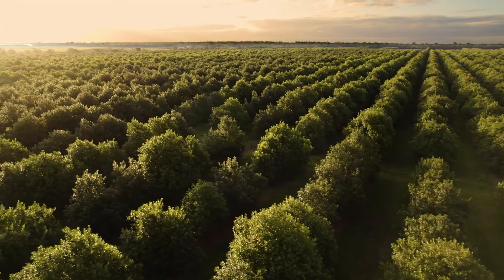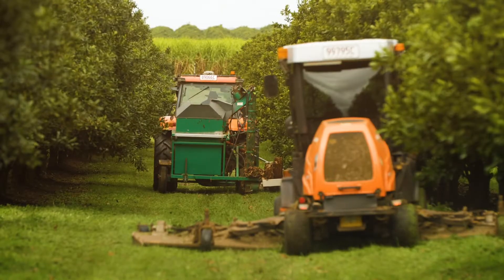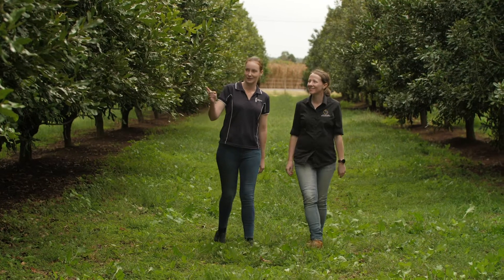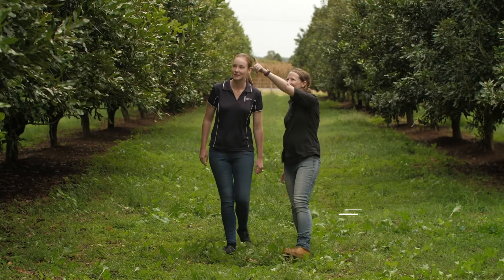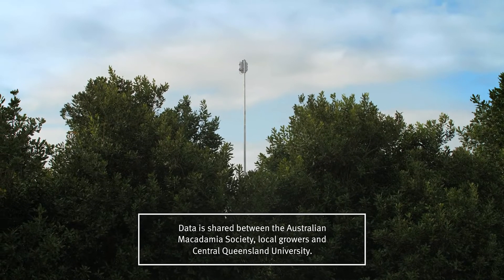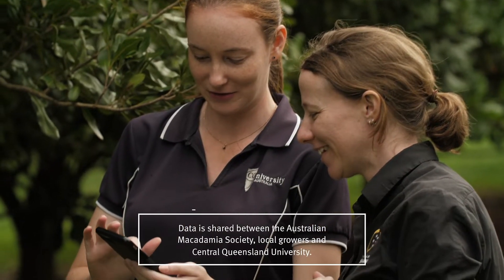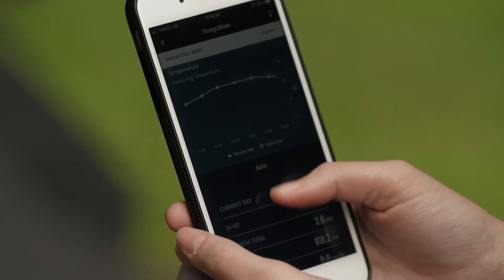Farmers face many challenges and the weather obviously is a big part of that, but understanding the weather and utilising good information to make decisions is what this project is all about. We've partnered with the Queensland Government to deploy a range of weather stations and other on-farm weather monitoring equipment, helping to develop a microclimate macadamia monitoring network and decision-making tool.